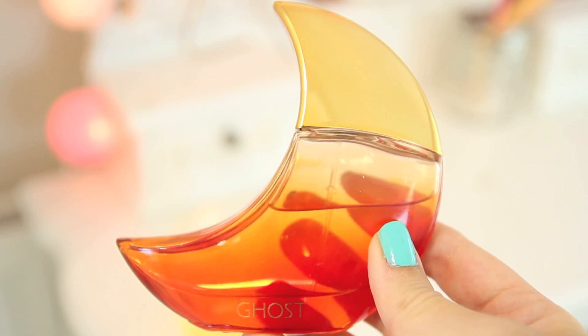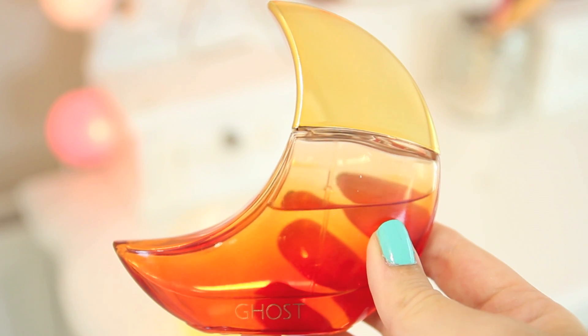Next, Ghost's new perfume Eclipse. I've been so excited to tell you about this — I loved their first one and this is beautiful. It's very fruity — apple, lemon — but it's not too fruity because it has amber, peach, and musk which makes it a little more sophisticated. I don't usually like musk but this is gorgeous and it stays on me a long time, which is a big thumbs up.